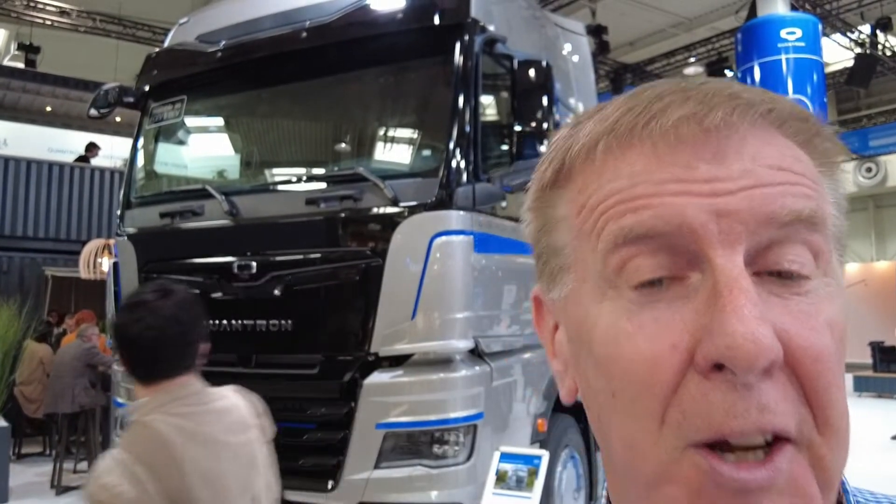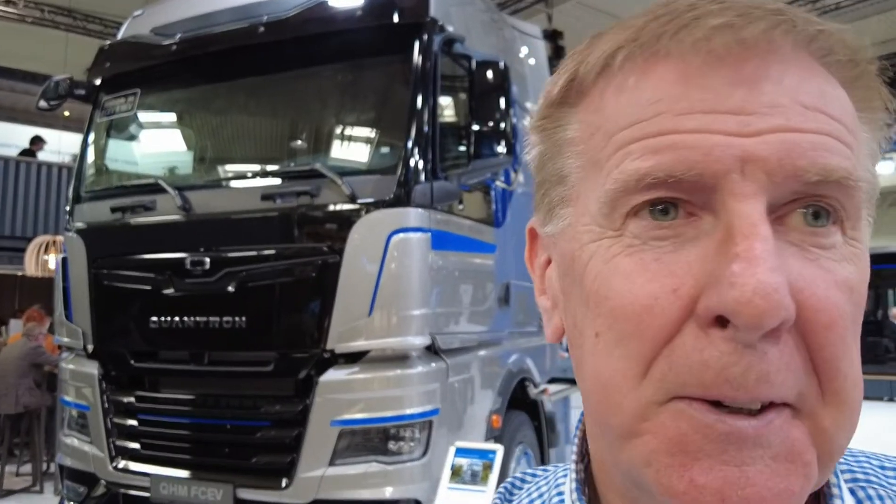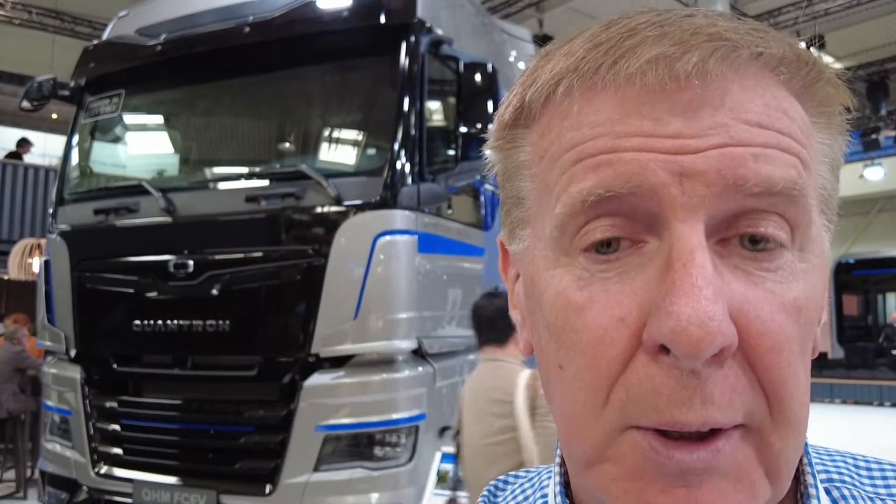Where do you get the hydrogen? Green hopefully, not blue. But it really does put a cat among the pigeons. This vehicle is a little bit different from what other manufacturers are doing — they are an OEM now because they do their whole vehicle type approval themselves. Well worth having a look at. It will be a player — it's really interesting, that's for sure.